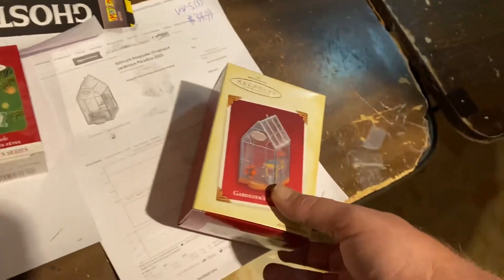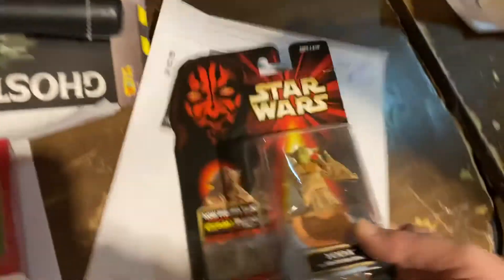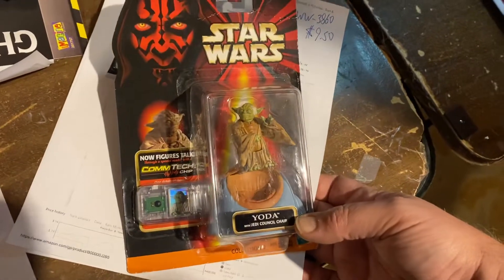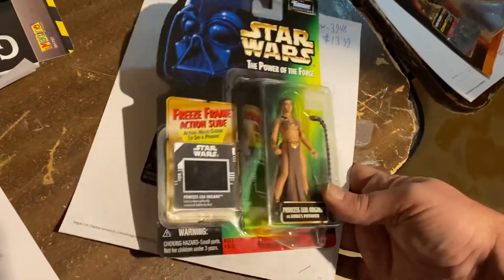Gardner's Paradise — I don't even know — it's a little greenhouse, $34.99, kind of cute. Here's Yoda in his chair, the exciting action of Yoda in a chair, $9.50. And of course, here's Slave Leia — think of all the action you can have with her. This is the one with the freeze frame.